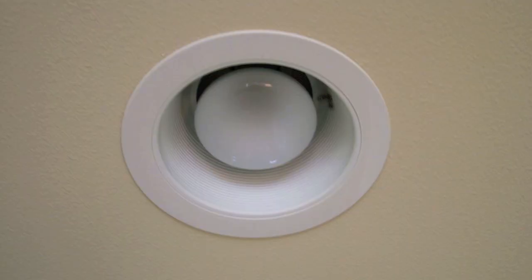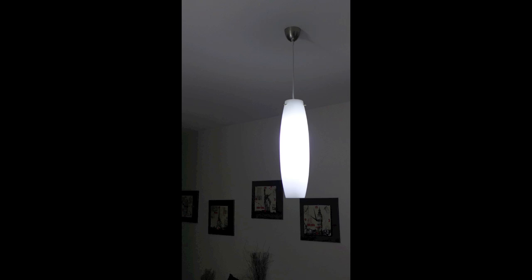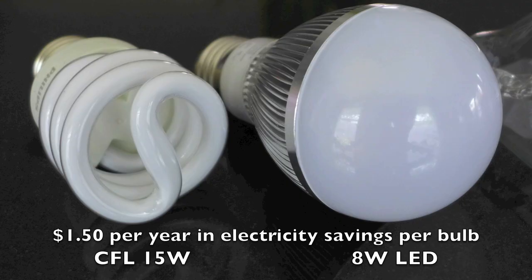Most of the time for ceiling down lights and can lights this is a benefit, but sometimes in less common light fixtures you'll want light in all directions, like in a hanging pendant light or in a floor lamp. Replacing one CFL of 15 watts with an LED of 8 watts will mean about $1.50 a year in electricity savings.